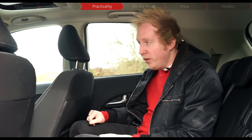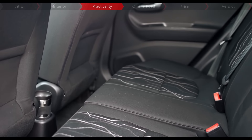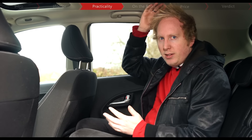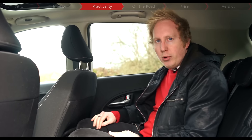Now, you can get a three-door Picanto, but we'd definitely recommend this five-door, particularly because it doesn't actually cost any extra, but it certainly does make getting in and out of the back far easier. And once you're back here, actually it's not too bad. There's enough headroom because this is quite an upright car, and okay, there's not loads of legroom, but I don't feel too cramped.